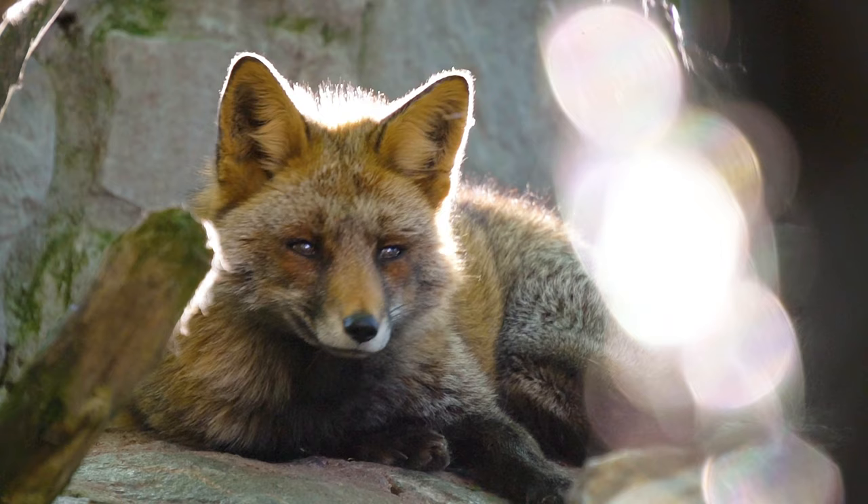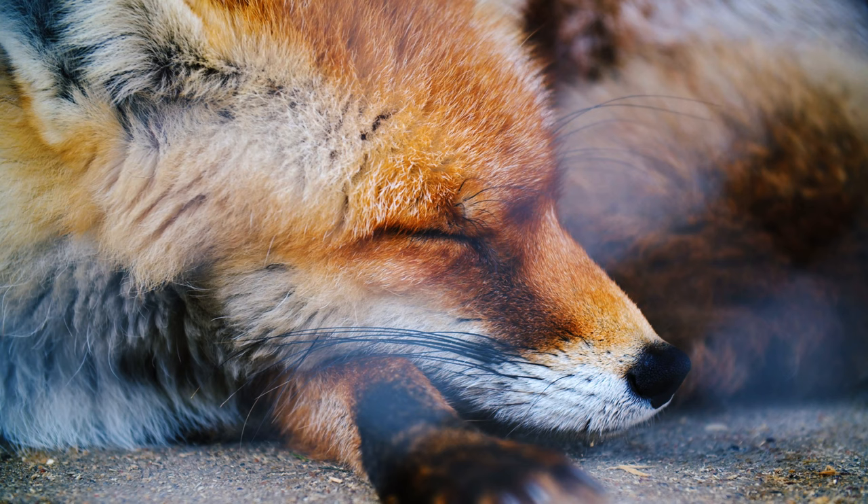Have you ever wondered if foxes hibernate? Well, they don't hibernate, but they do hide out in their dens if the weather is harsh.